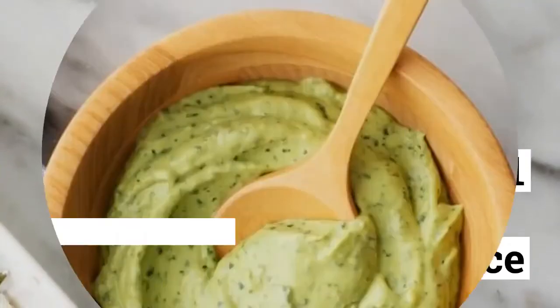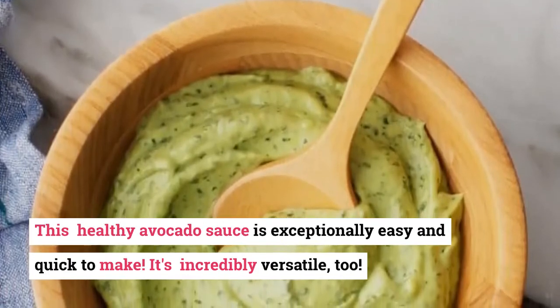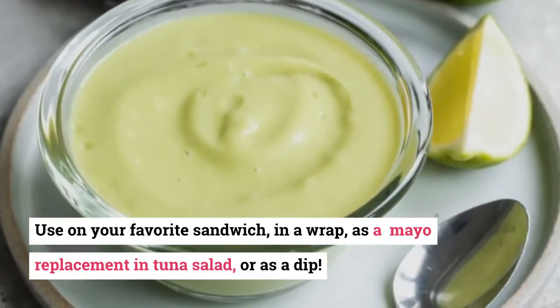21. Avocado Sauce. This healthy avocado sauce is exceptionally easy and quick to make. It's incredibly versatile too — use it on your favorite sandwich, in a wrap, as a mayo replacement in tuna salad, or as a dip.